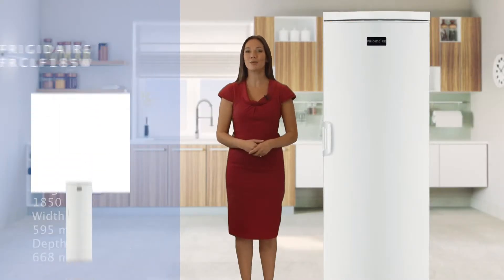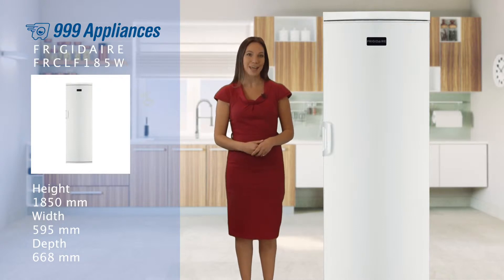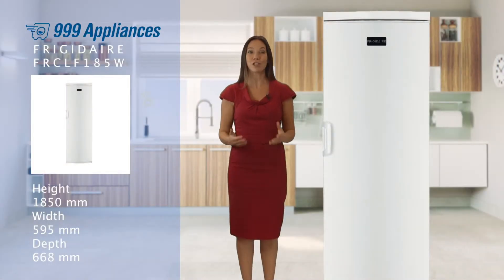If you love cooking with fresh, wholesome ingredients, you need a big fridge to fit in all your meats, vegetables, herbs and dairy products. And the Frigidaire FRCLF185W is a true family size larder fridge. As there's no icebox taking up precious space, all the internal capacity is given over to chilled storage for fresh food. Perfect if you love to cook.